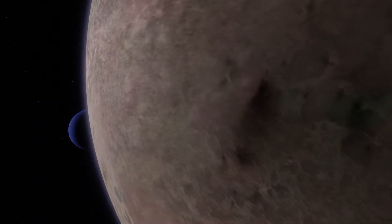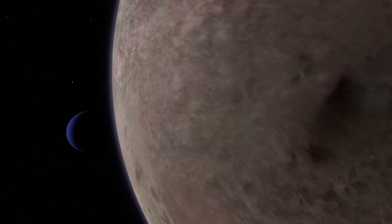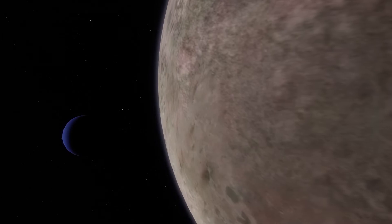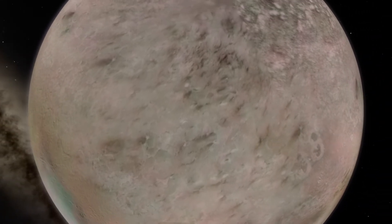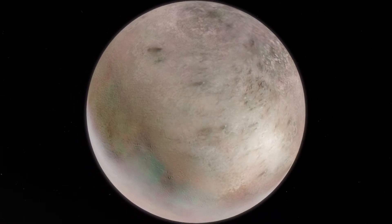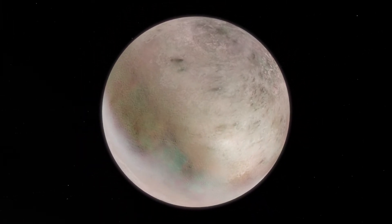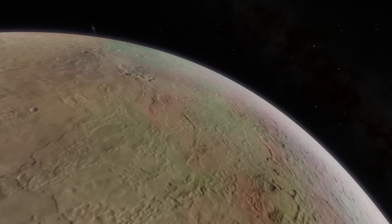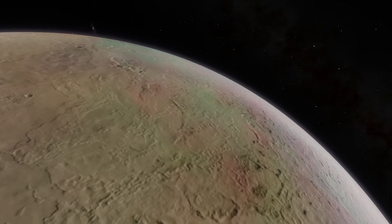Active geysers on Triton spew nitrogen gas, making this moon one of the known active worlds in the outer solar system. Volcanic features and fractures mark its cold icy surface, likely results of past tidal heating. A subsurface ocean at Triton is considered possible, but it's unconfirmed.